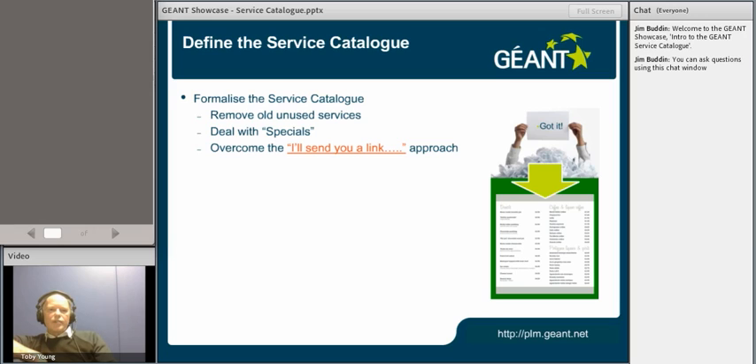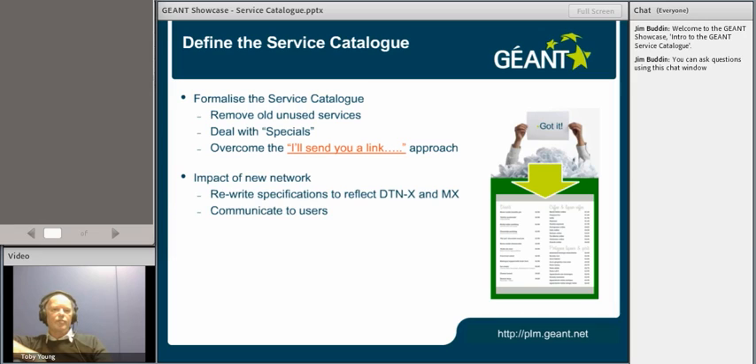We try to deal with specials — a good example might be a multicast service at IP. That is a special: it's not been productised in any way, shape or form, so there's no price for it. But we still recognise that there are users that need these specials, so we deal with those on a one-off case basis. We're also trying to coordinate where all this information is — instead of the 'got it on a piece of paper' approach, we're trying to create a service menu of services that are well defined and understood.